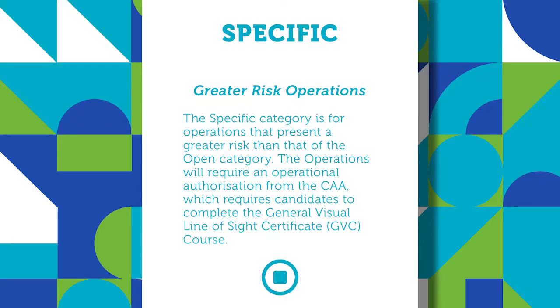In due course, the Civil Aviation Authority will publish a set of standard scenarios and predefined risk assessments which will form the provisions of your permissions. This is dependent on a number of factors, but is too complex to cover in this short overview video.